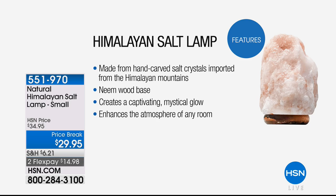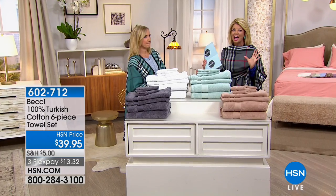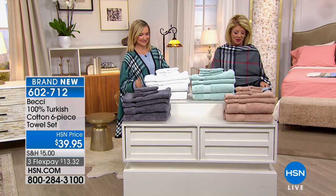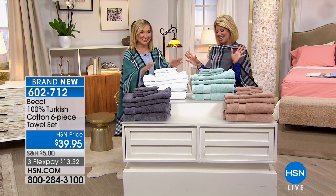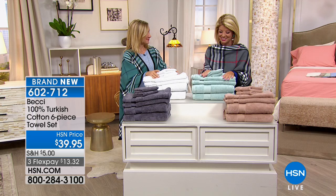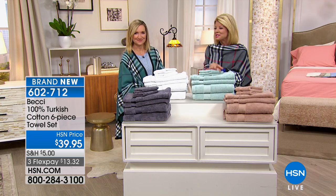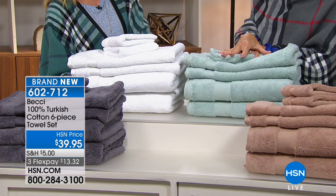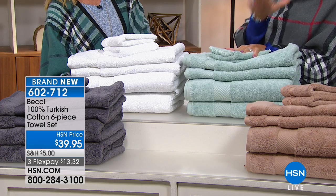They provide the most wonderful, cozy, soothing atmosphere for whatever room in your house that you place them. Now, another special treat. Do you know every time you have brought to us the 100% cotton Turkish cotton towels, they've become a customer pick.